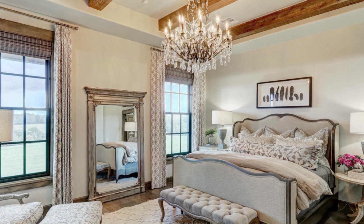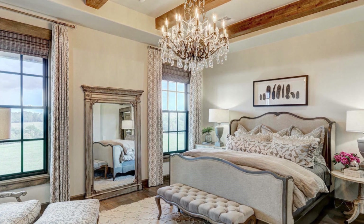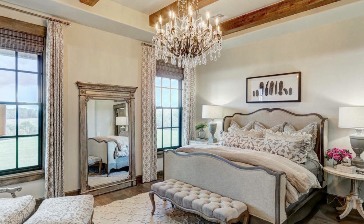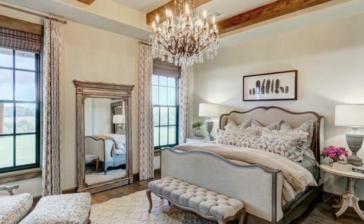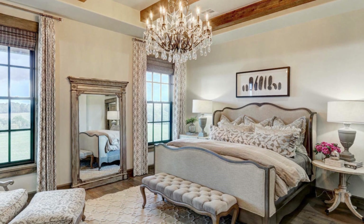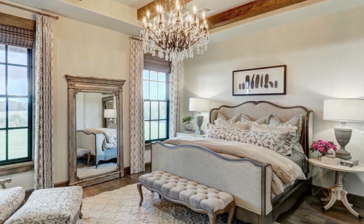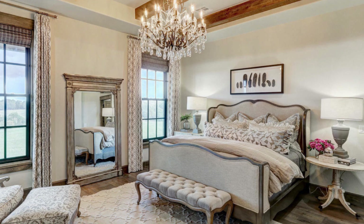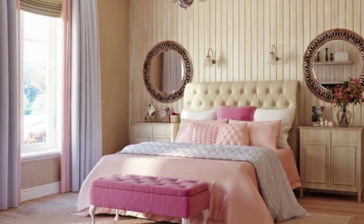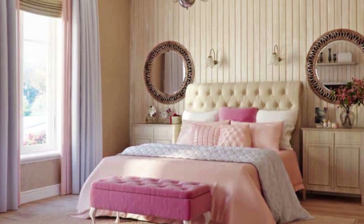The gray and white decor palette is always a classic French decorating choice. When decorating your walls, consider creating a gallery wall of small to medium gold framed mirrors.